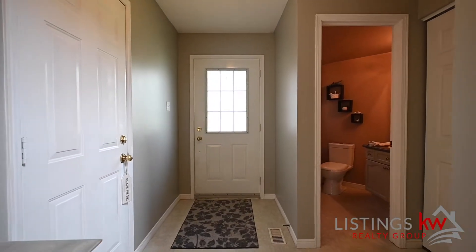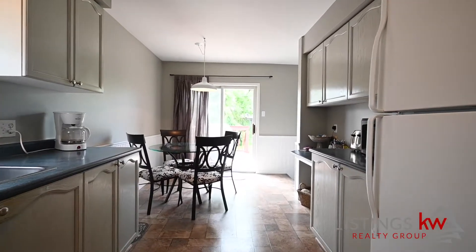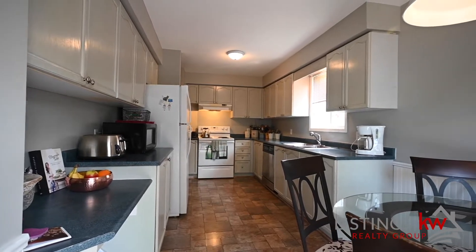The kitchen space is an oversized Eden galley-style kitchen with tons of storage space for all your pots, pans, and cooking needs.